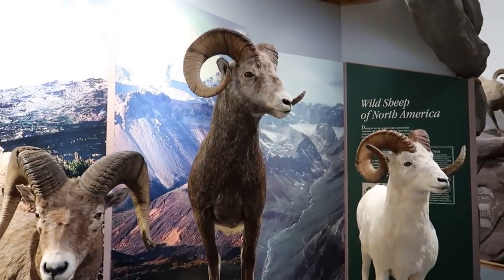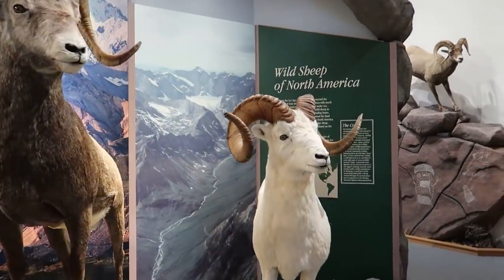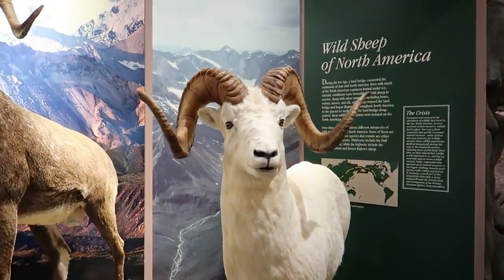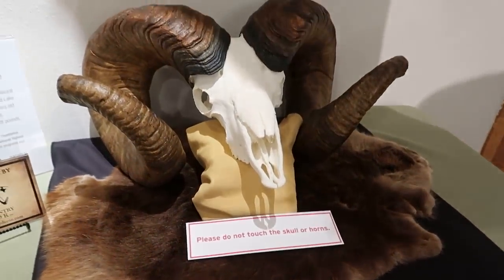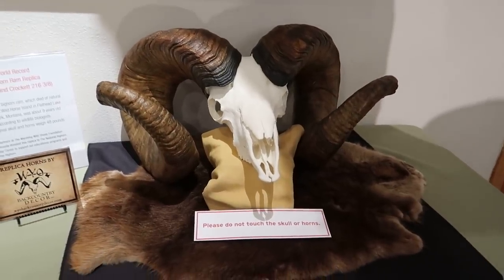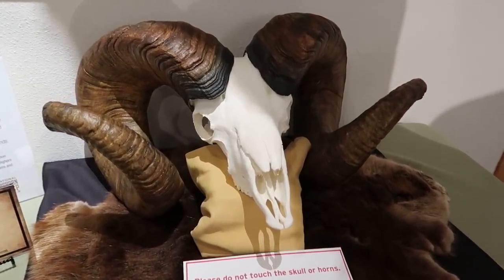Then there are Canadian sheep: the Stone sheep and the Dall sheep, which is in Alaska. Here's a replica of the bighorn sheep with the biggest horns. Those are pretty mighty.